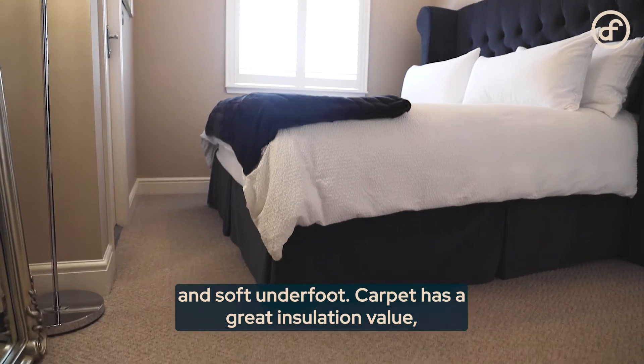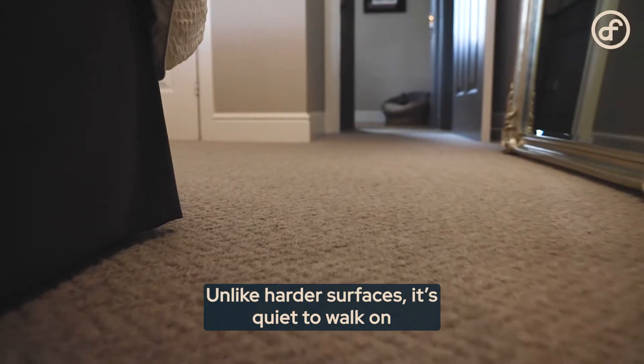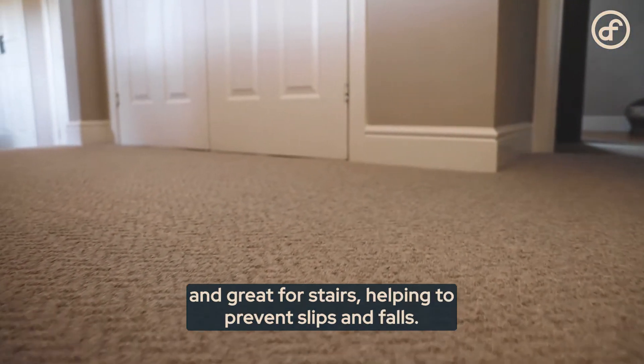Carpet has great insulation value, especially when paired with a luxurious underlay. Unlike harder surfaces, it's quiet to walk on and great for stairs, helping to prevent slips and falls.